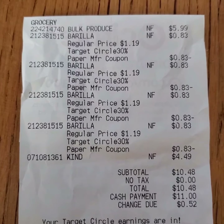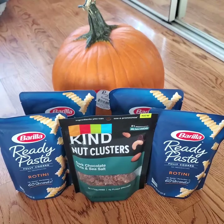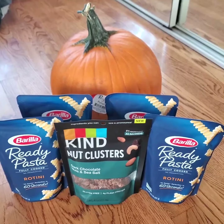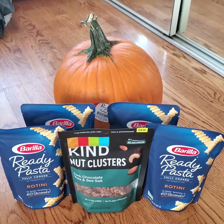I paid $10.48. After the coupons and rebates the final cost is $6.93. I got the 4 pasta pouches for free and the Kind Nut Cluster for $0.94, plus a $5.99 pumpkin.